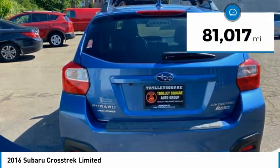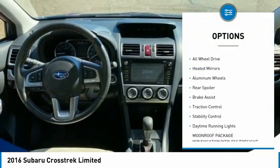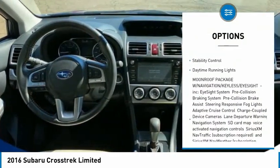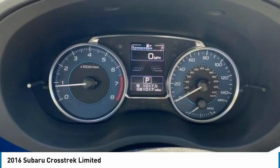This vehicle has less than 85,000 miles. Here are some of this vehicle's great options: tire pressure monitor, blind spot monitor, all-wheel-drive, heated mirrors, aluminum wheels, rear spoiler, brake assist, traction control, stability control, daytime running lights.